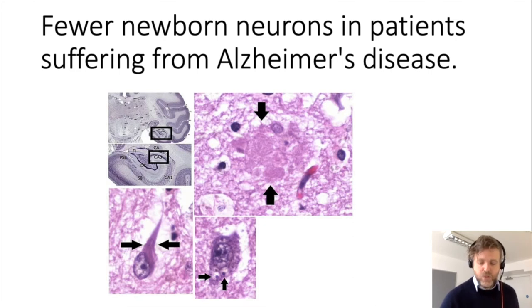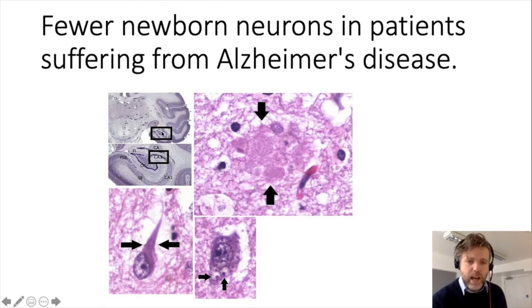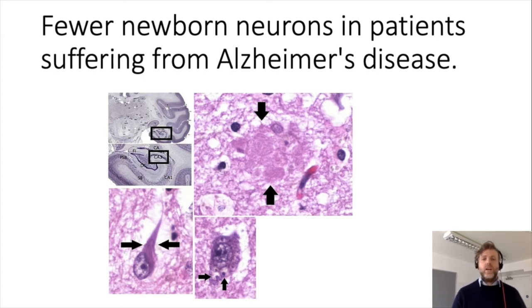Unfortunately there seems to be a link between these newborn neurons and Alzheimer's disease. Alzheimer's is a neurodegenerative disease where parts of the brain die, and it leads to impaired memory. It turns out that the hippocampus is very affected in Alzheimer's patients, and there are fewer newborn neurons in patients suffering from Alzheimer's disease. There's a link between neurogenesis and Alzheimer's disease, and it could be that the memory loss they experience is partially due to the decrease in newborn neurons in the hippocampal area.